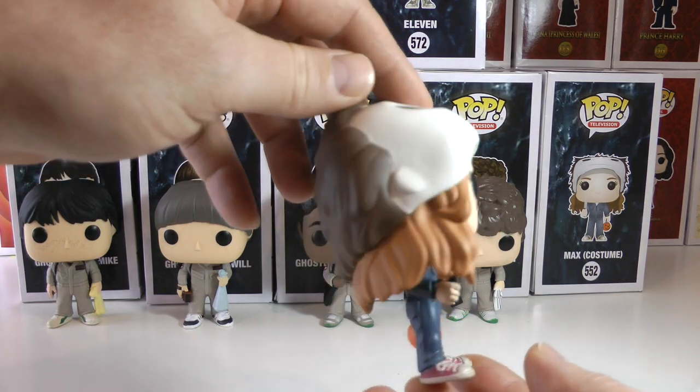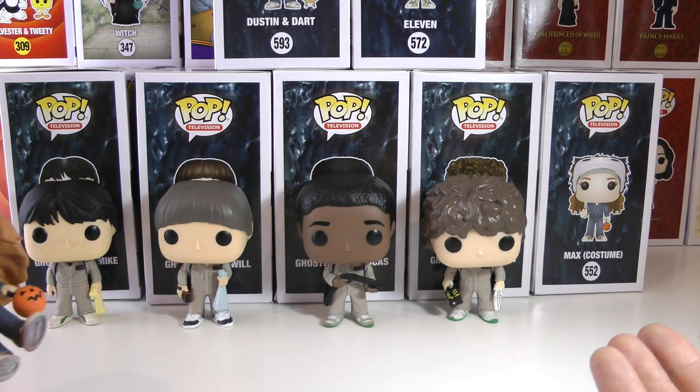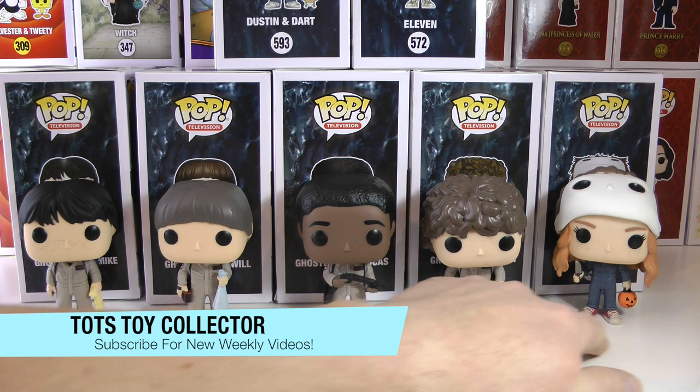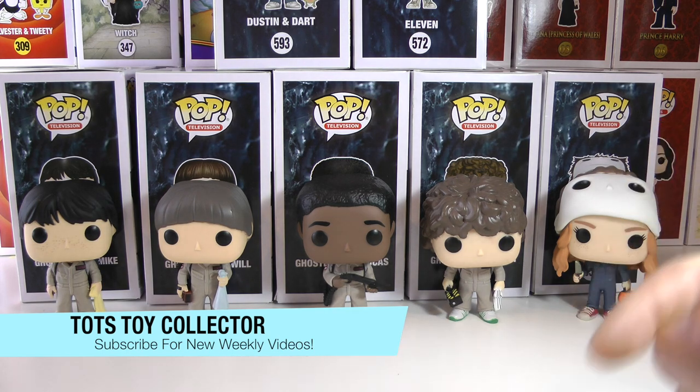That is one cool Max Funko Pop from Stranger Things season 2. Are you guys excited for Stranger Things season 3? I know I am and it cannot come soon enough. Leave a comment below on which one of these is your favorite, and let me know if you can't wait for season 3. Also look for upcoming videos on Dustin and Dart and Eleven with the Eggo waffles. If you're new to the channel, subscribe, hit the like button, and stay tuned for more great review videos from Todd's Toy Collector — bye for now!